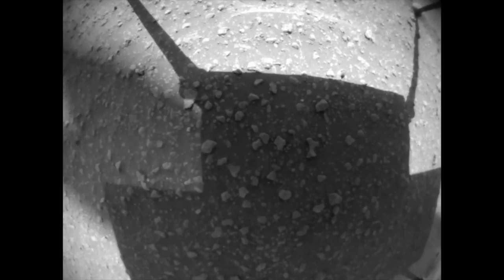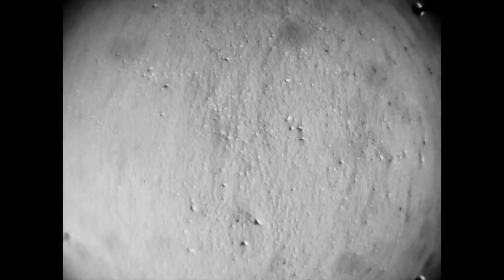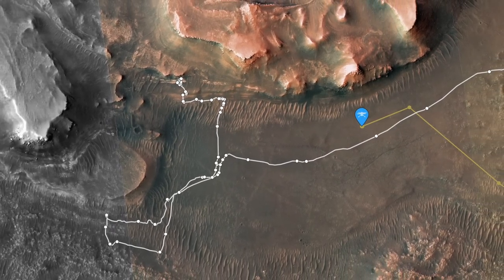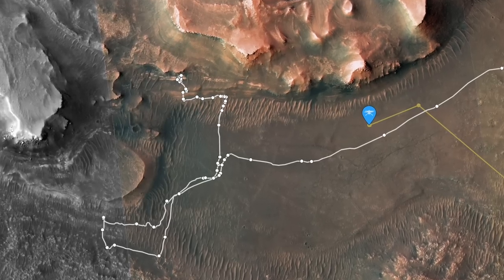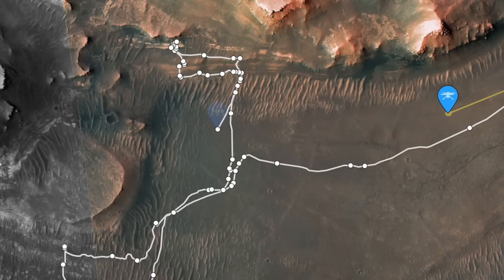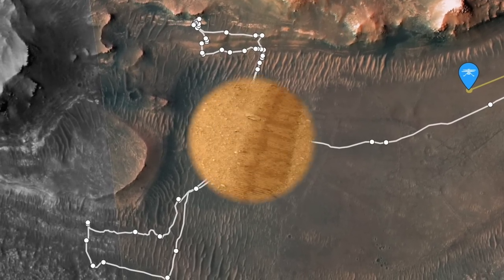Only three nav cam images of the actual flight have been downlinked, which show the controlled descent. Although this flight only moved 2 meters closer to Perseverance, there's no concern that Ingenuity will fall behind. Perseverance is on the move again after more than two months exploring and sampling rocks at the front of the ancient delta, but its next destination is taking it backward.